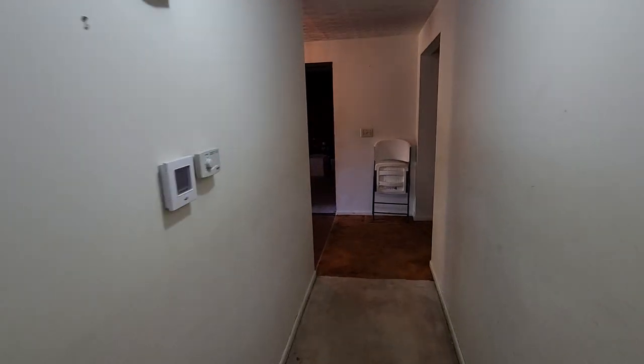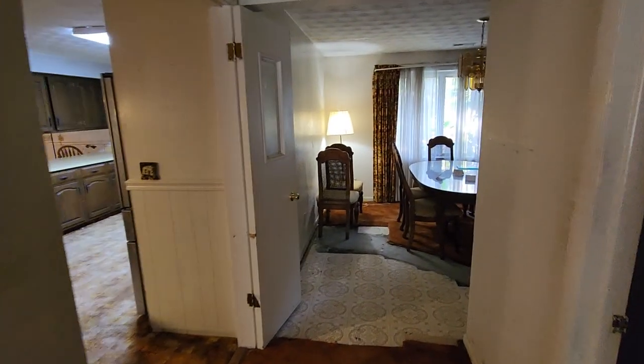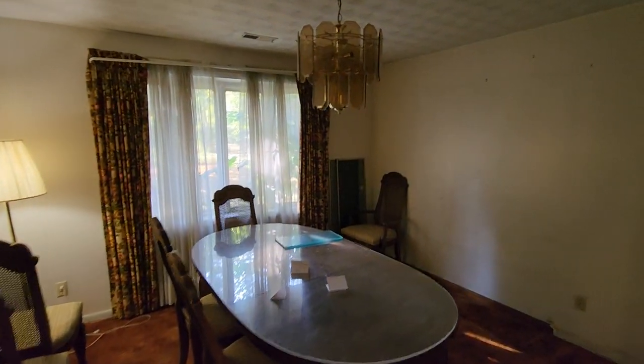Thank you for taking the tour with me. Bring your imagination — great property, great location, just waiting for the buyer who can put their personal touches in here and make this a great family home. Schedule your showings today. Thank you for taking this tour.